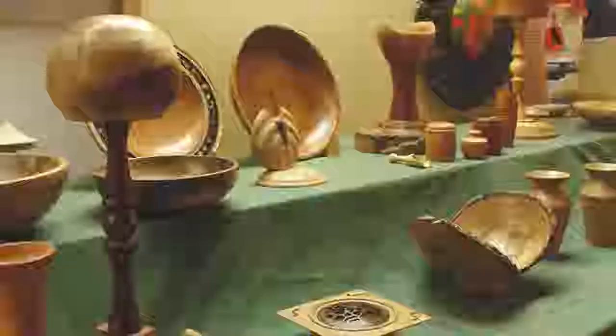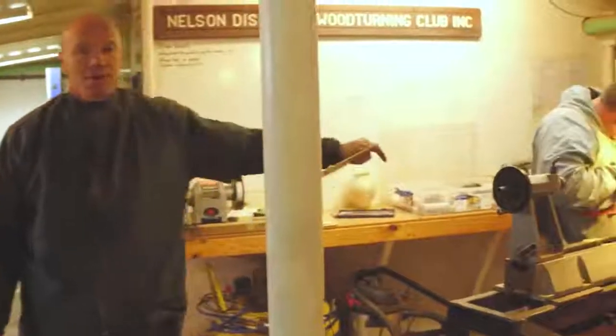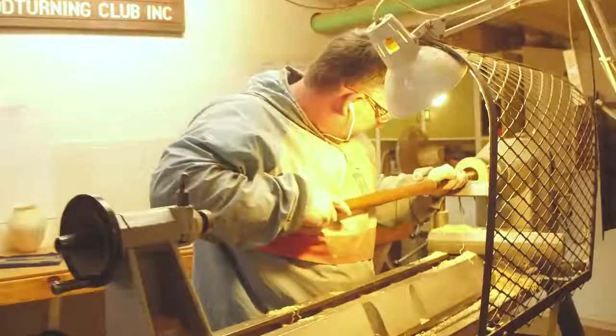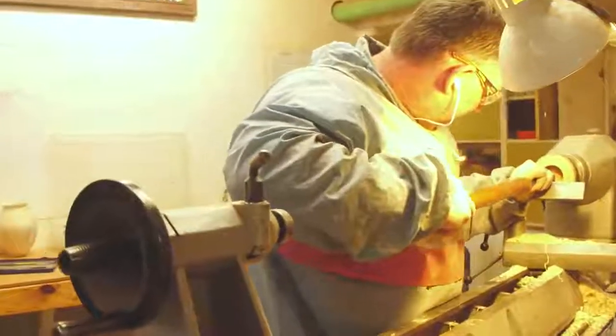Good show table here tonight. This is our demo lathe. Simon's currently working his piece on.